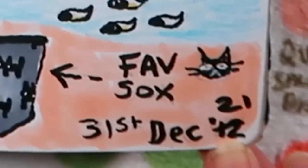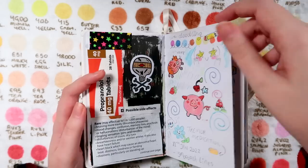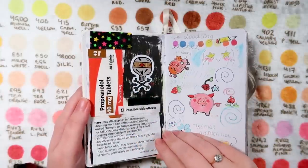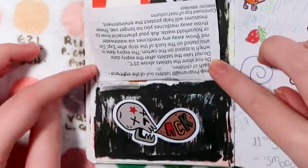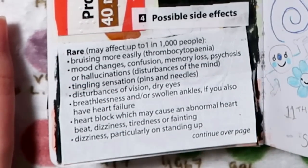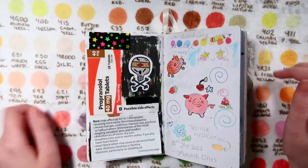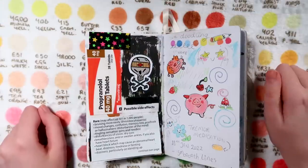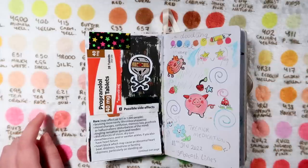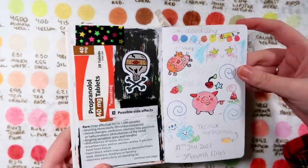A few of these are kind of out of order, that's fine. I think it happened because at first I was only drawing on one side of the paper and then went back over. But this was some of the medication I was prescribed, with the possible side effects listed. Oh boy, did I get some of the rare side effects - I was having some really strange hallucinations. Never really been someone to hallucinate before, wasn't even sure if hallucinations were a real thing. Can confirm those are definitely a thing. Maybe one day I can draw my hallucinations for you guys.